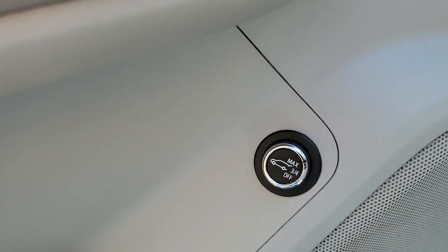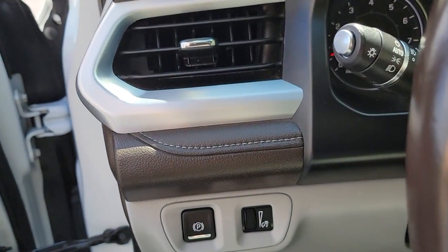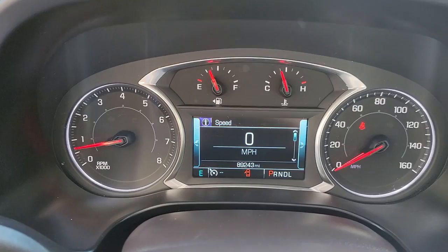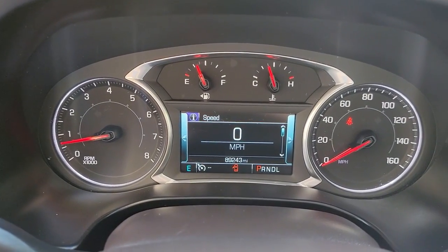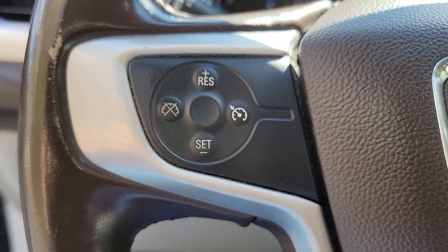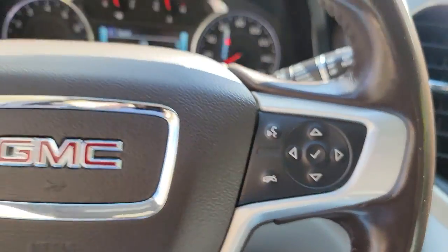All you need to do is relax and enjoy the ride. The following are some of this vehicle's highlighted options: navigation system, keyless entry, sun/moonroof, heated driver seat, power liftgate, fog lamps, electronic stability control, third row seat, intermittent wipers, and universal garage door opener.